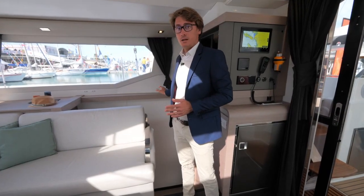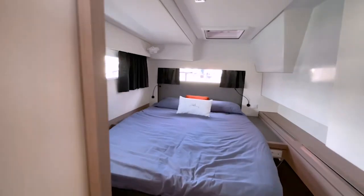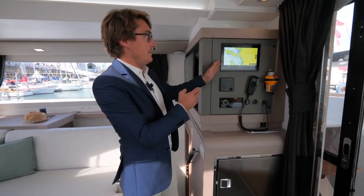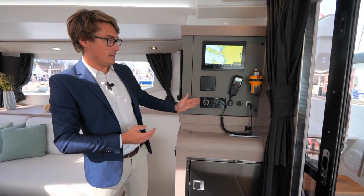On the starboard side there are two VIP guest cabins with separated shower and head. At the front there is a skipper cabin with shower and everything. On this side there is the instrument counter with a plotter, VHF and the radio.